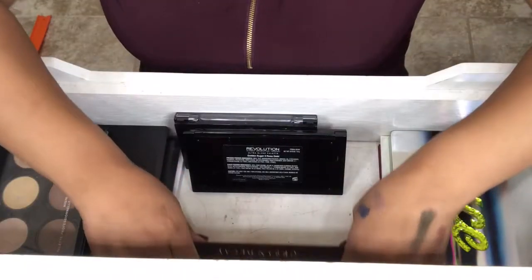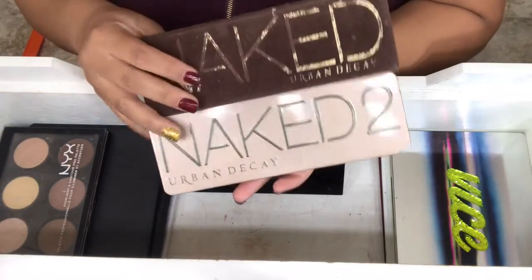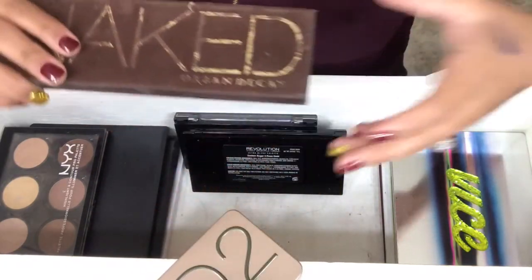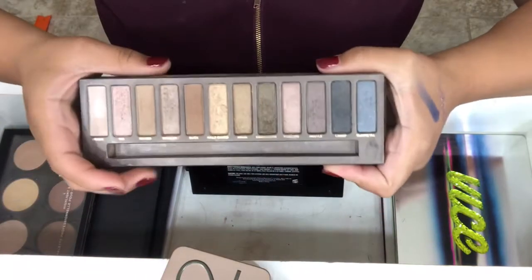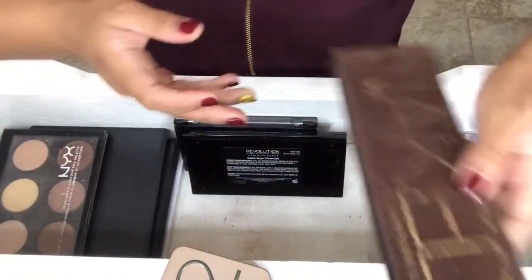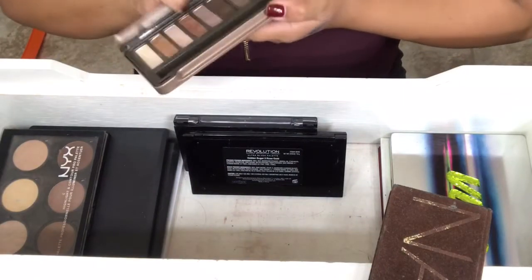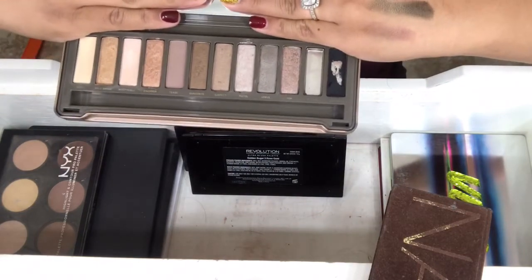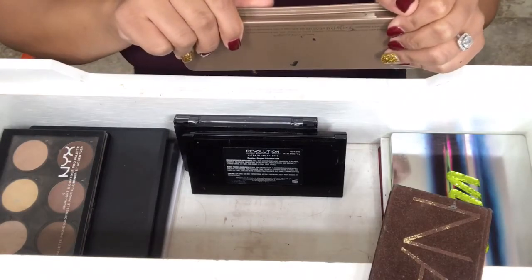My next two palettes are the Naked Palettes, and I have the Naked 1 and the Naked 2. My husband — he was my boyfriend at the time — actually bought these for me. I'm sure you know what they look like. This is the first one — love it, I used it like crazy. And then this is the second one. I've dropped this one a few times, but that's what that looks like.